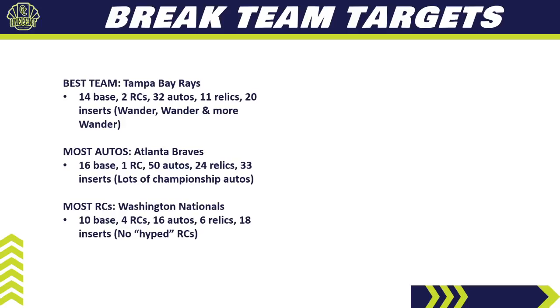If you're looking for the most rookie cards, look at the Washington Nationals. They have 10 base cards, 4 of which are rookie cards, 16 autos, 6 relics, and 18 inserts. None of the 4 rookies are going to be hyped rookies and they won't hold a lot of value out of the gate. But I'm a big believer that chasing the most rookies is not a bad strategy in breaks — for every rookie that misses, you get one that hits. The Nationals will probably be a fairly cheap team in pick-your-team breaks.